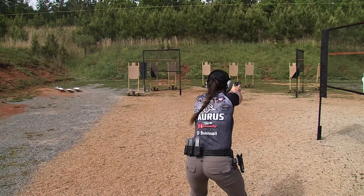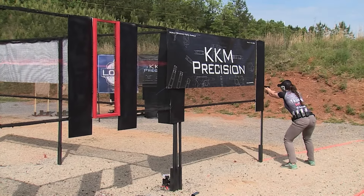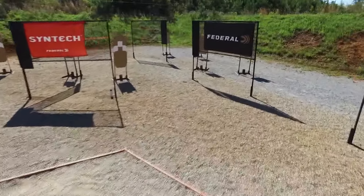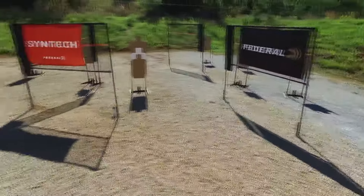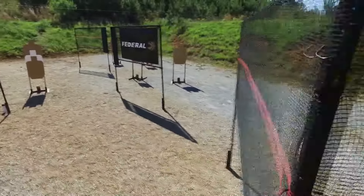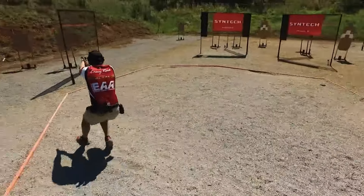I'd say the overall theme is accountability — really taking accountability for every shot you fire and what position you fire it from. And speaking of positions, one stage for the top dogs comes up early in the three days of competition: Stage 3. As you would imagine, there are several ways to solve this shooting problem. This is Stage 3 of the 2021 USPSA Low Cap Nationals.